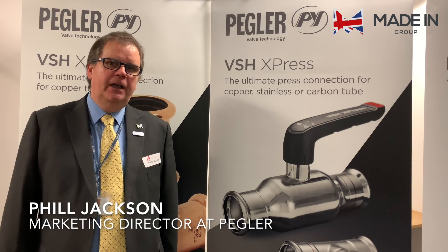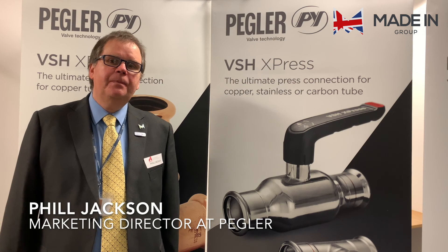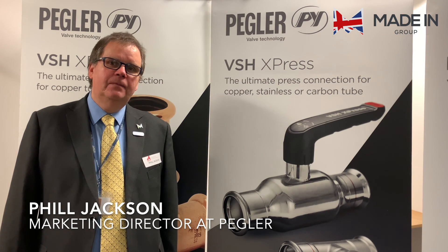My name is Phil Jackson. I work for Pegler and I'm the Marketing Director here. So what would you say Pegler's best practices are?